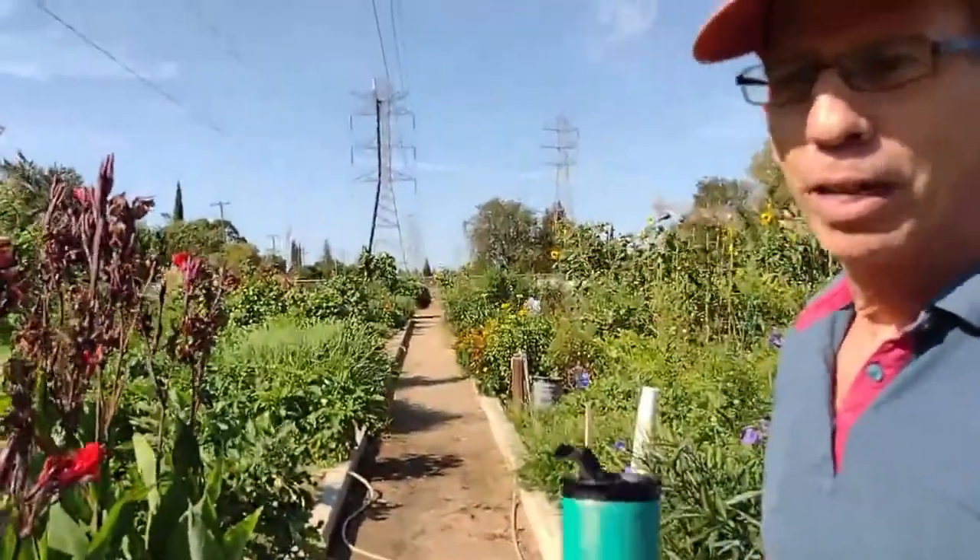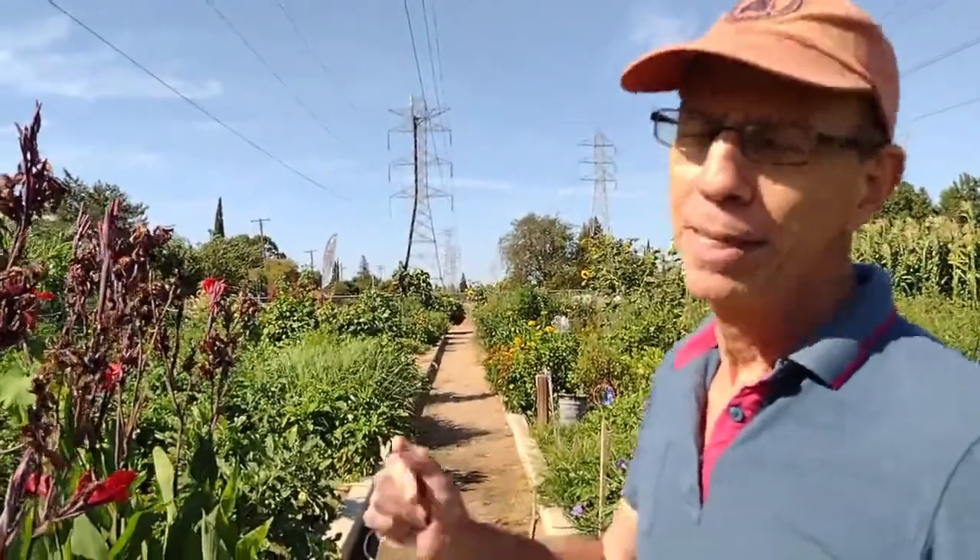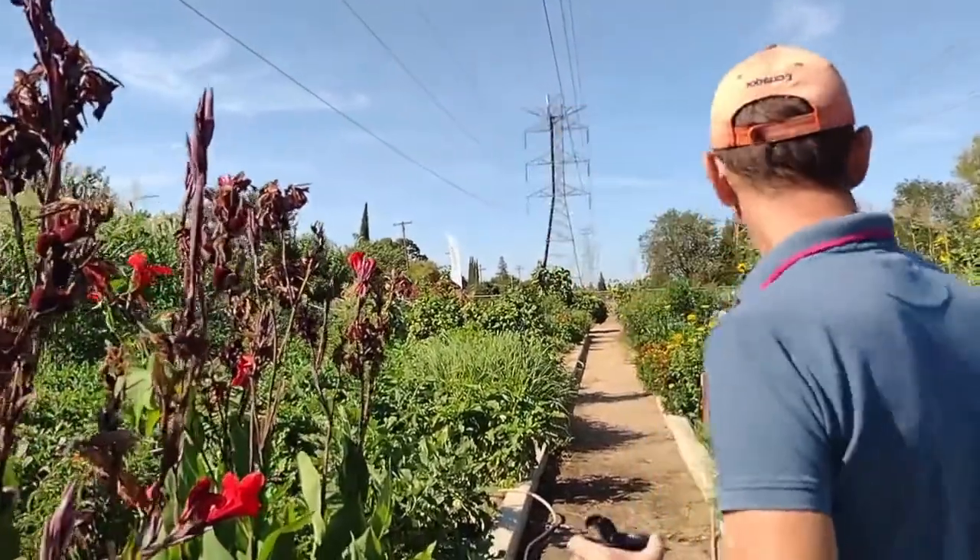My botany teacher told us that way back when, they tried to assassinate George Washington by feeding him tomatoes because they thought tomatoes were poisonous. And not only were they not poisonous, it was the beginning of the American pizza craze — that part's not true. I don't know if the whole story's true. So let's go on down this way.